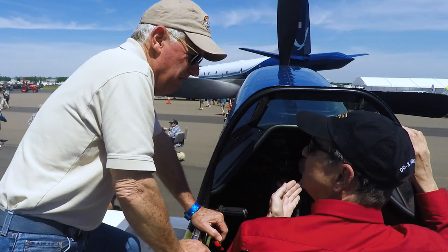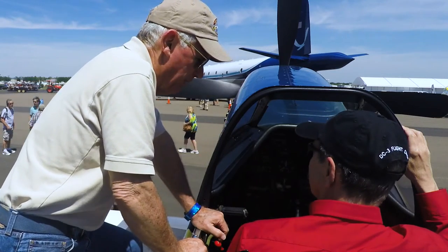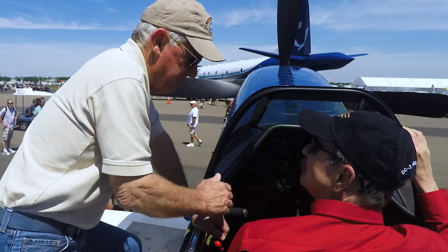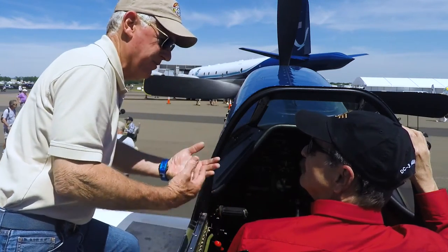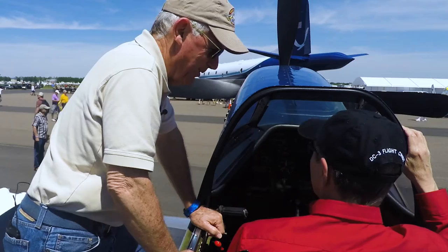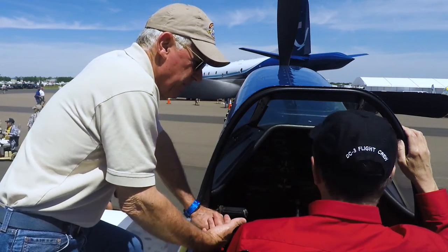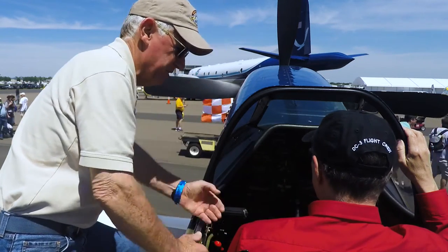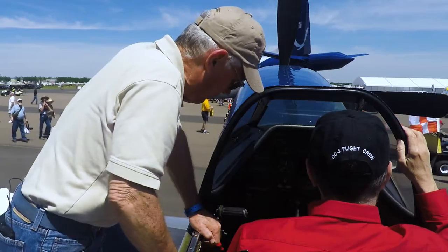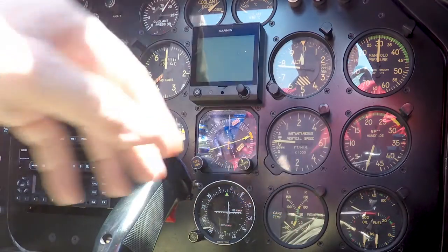Is this a Packard or a Rolls-Royce? This is a Packard-built Merlin. As we've talked about, it's the perfect marriage of airframe and engine. For cruise power we're going to use 37 inches of manifold pressure and 2,300 RPM on the gauge, so the propeller is only turning about 1,200 at that point.